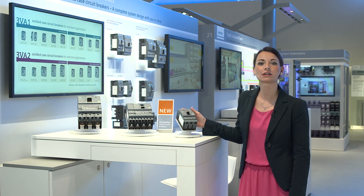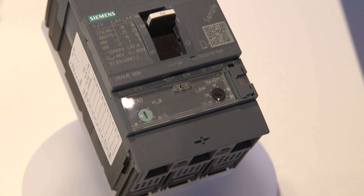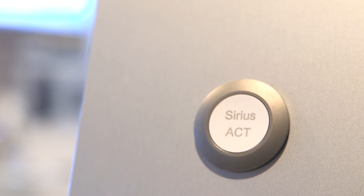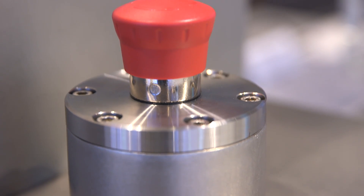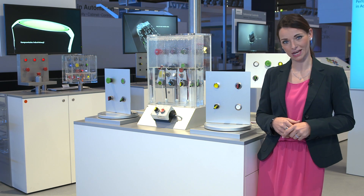From electricity to electrification — as a highly variable system, the molded case circuit breaker 3VA supports the entire process from planning to ongoing operations and power distribution. SIRIUS command and signaling devices are available in four attractive designs made of rugged genuine metal and high-quality plastic, and allow for a particularly fast single-hand installation.